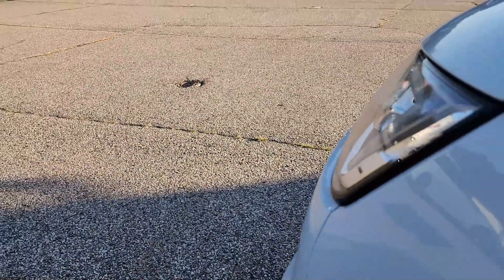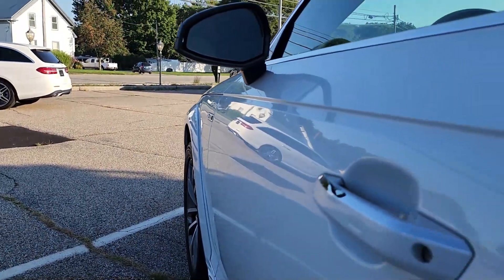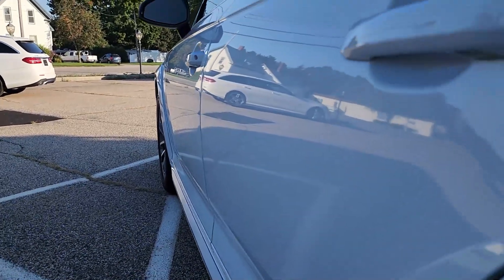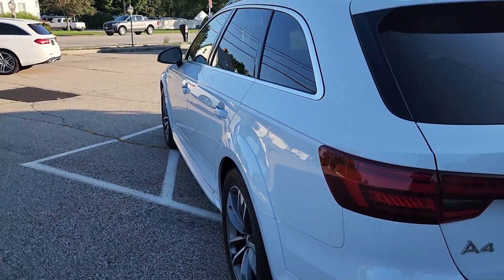Working down the side of the vehicle, let's look for any dings, dents, or scratches here on the driver's side. As you can see, it all looks just fantastic here on the driver's side of the vehicle.